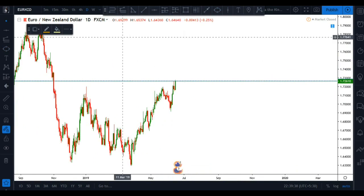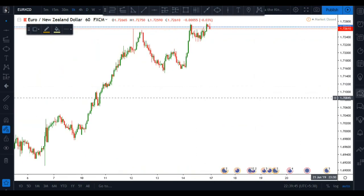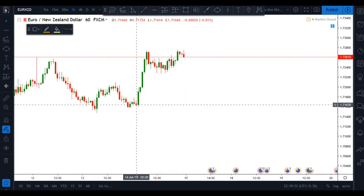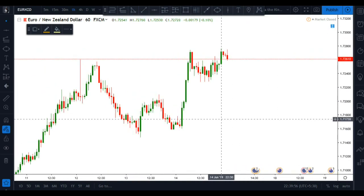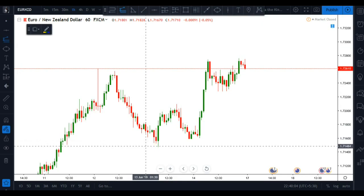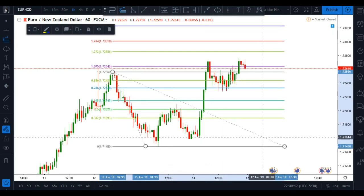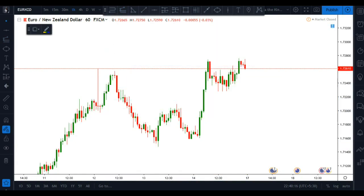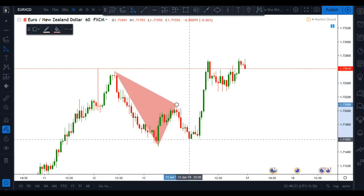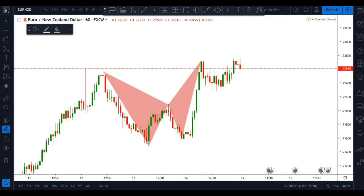It's clear that we are at a significant level of structure. Jumping down to the one-hour time frame, you can see something special going on. We are at a significant resistance level of the market, and bringing in the Fibonacci extension for this swing, you can see this is a nice butterfly pattern.